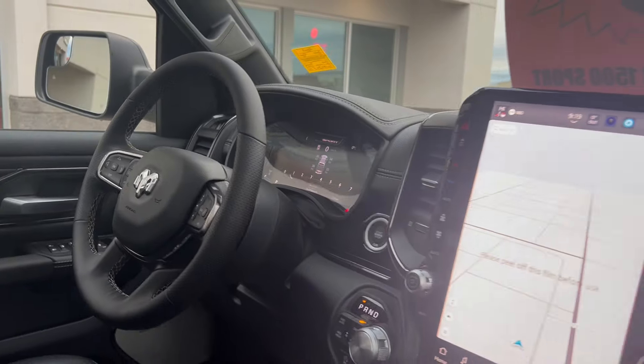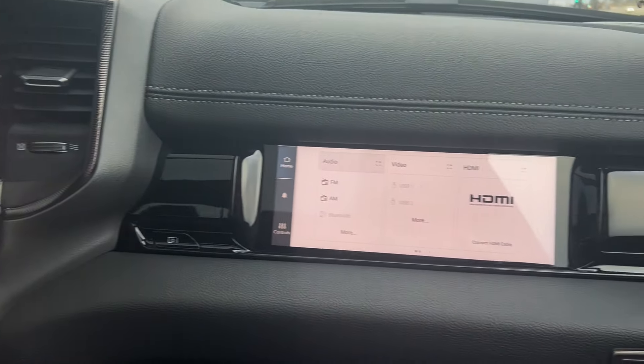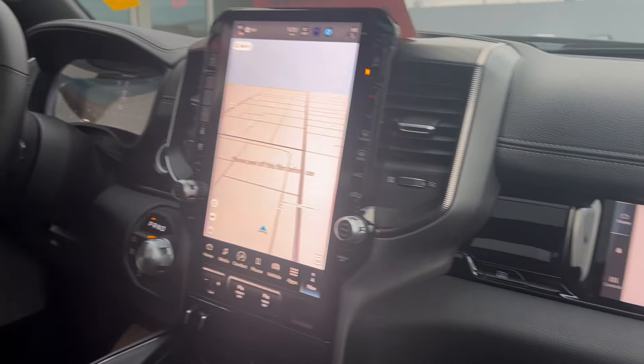So that's just a quick look at this 2025 Ram 1500 Sport. If you have additional questions, please feel free to give the team a call at 780-826-2999 or follow the links below.